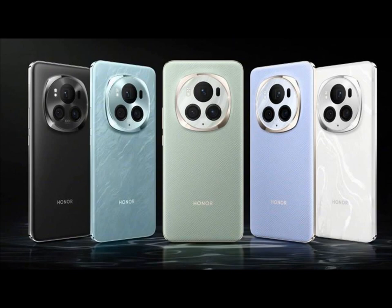With their premium specifications, cutting-edge display technology, and substantial battery capacities, the Honor Magic 6 Ultimate and Magic 6 RSR Porsche Design are set to make a significant impact in the flagship smartphone market. The leaked pricing positions these devices as competitive high-end options, offering extensive memory and storage configurations. As always, the actual launch event will provide the final confirmation on these details, and it will be interesting to see how the official pricing and features compare to the leaks.